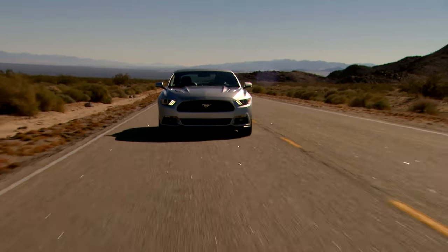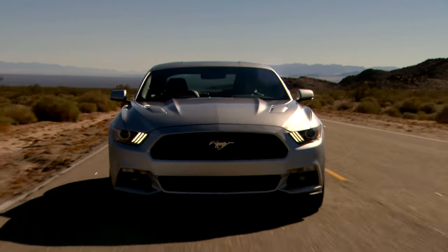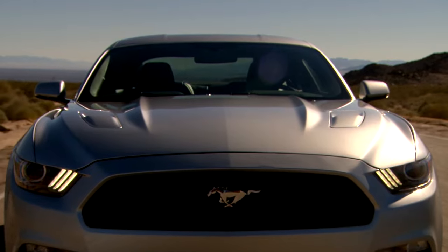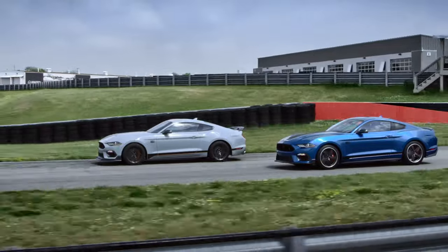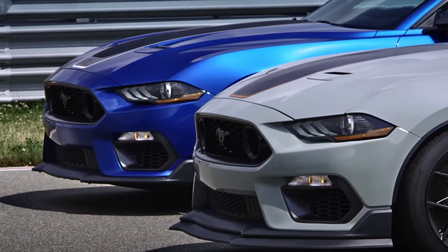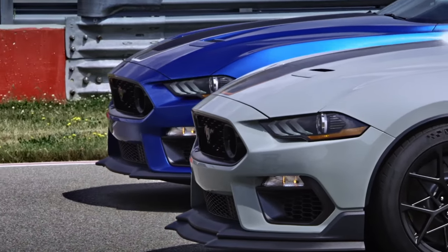For lower budget picks, we would either look for a well-kept EcoBoost model or a manual 2017 5 litre V8, and if shopping at the higher end, a Bullitt or Mach 1 model is sure to give thrills without needing a racetrack to experience them.